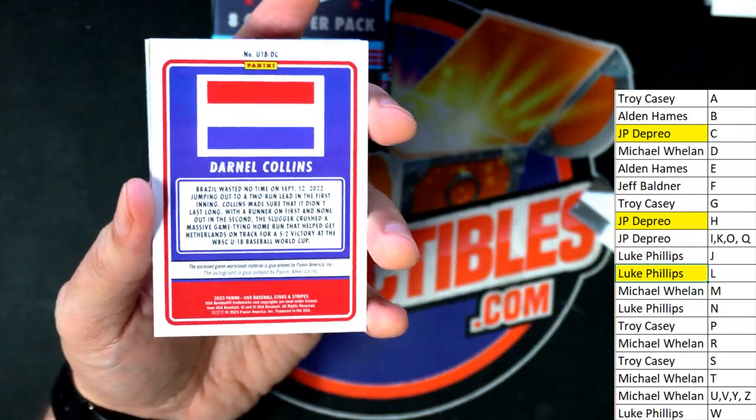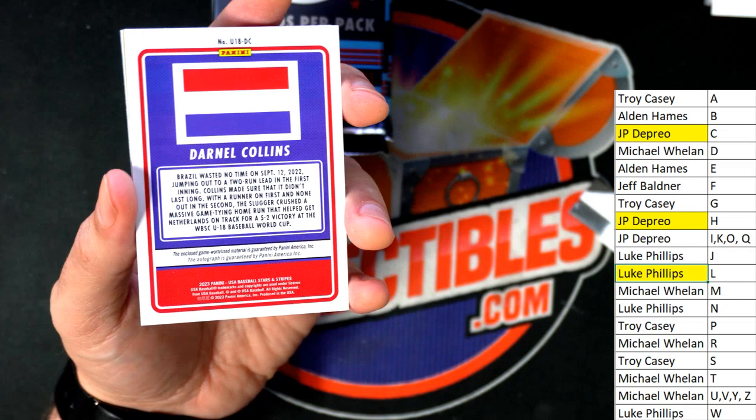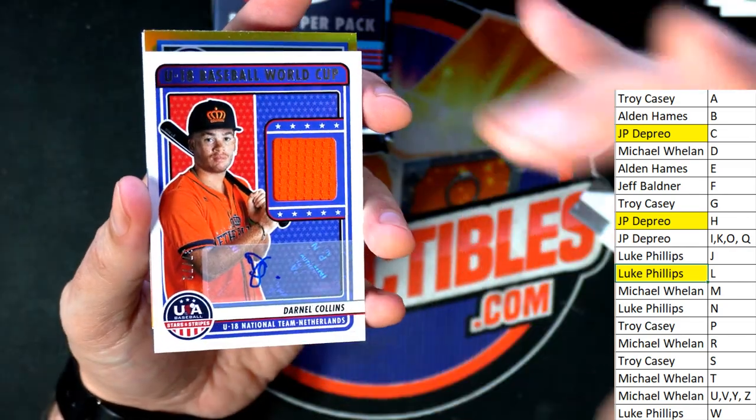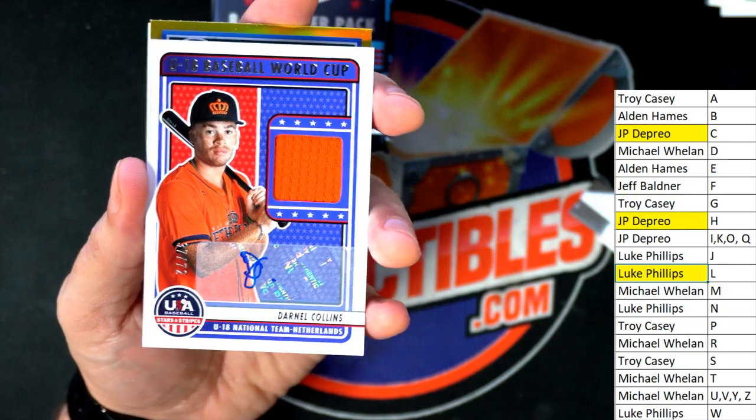Nice looking signature there — Rhett Lauder. Next up in the rip, letter C. JP, boom — there you go, man.